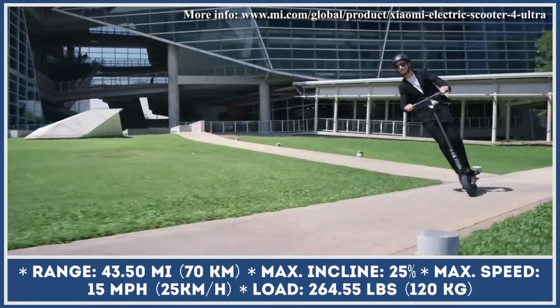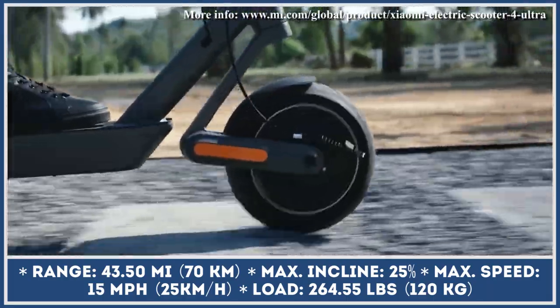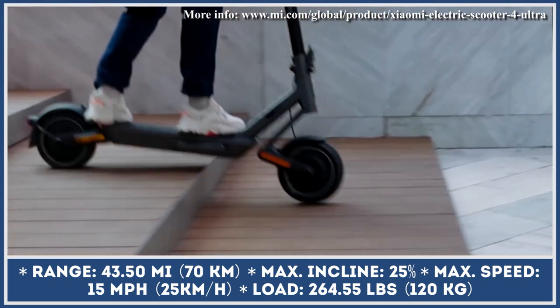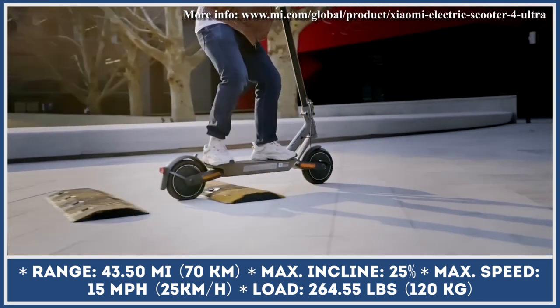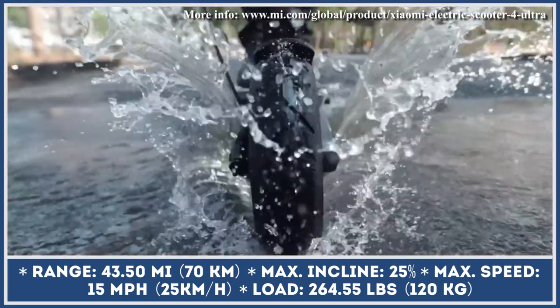Compared to its predecessor, Xiaomi 4 Ultra features a wider and longer deck that houses a larger battery pack, wider handlebars, a dual suspension system, and self-sealing tires with special gel protection. The scooter is suspended 8.2 inches over the ground, giving you good clearance for riding in urban areas.